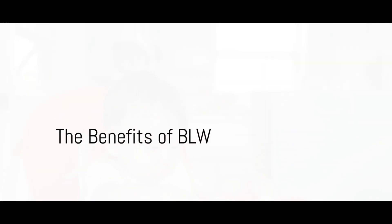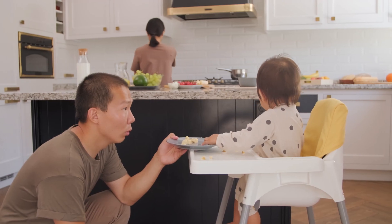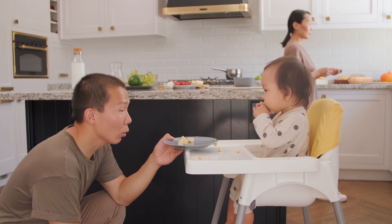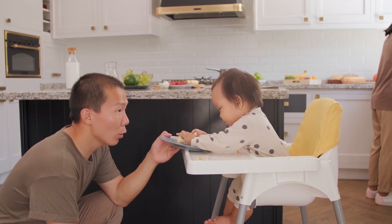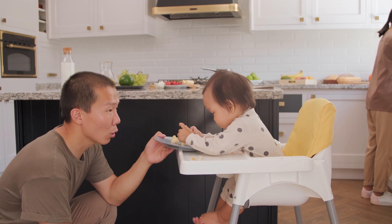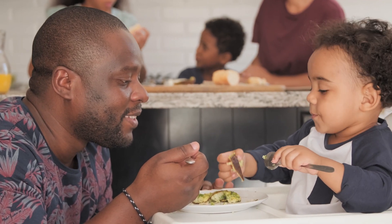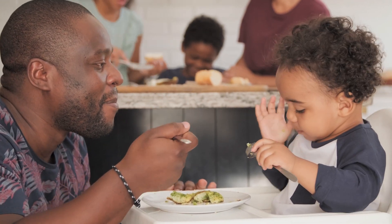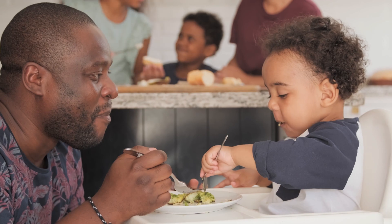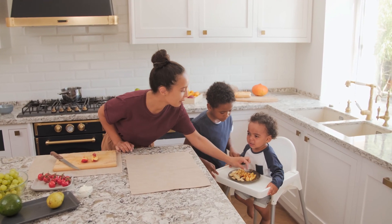You might be asking yourself, why choose baby-led weaning? What are its benefits? Baby-led weaning is a powerful tool that can shape your child's relationship with food from an early age. One of the key benefits of BLW is the promotion of healthy eating habits. It allows babies to explore a variety of foods, textures, and flavors at their own pace. This exposure can help to prevent picky eating in the future, and also foster a love for wholesome, nutritious foods.